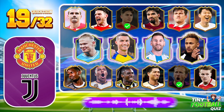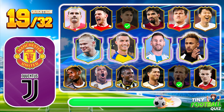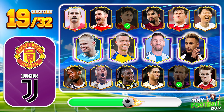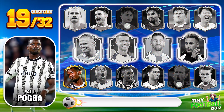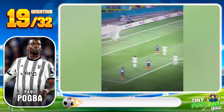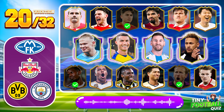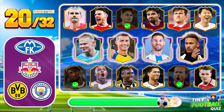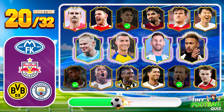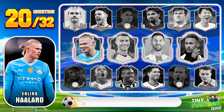Question 19. Which midfielder is recognized for his incredible vision and passing? Paul Pogba — always a threat with the ball at his feet. Question 20: This towering striker is a menace in the box — who comes to mind? Erling Haaland, a force to be reckoned with.